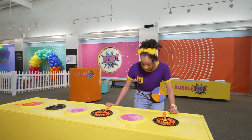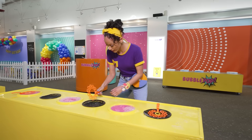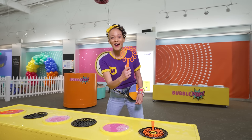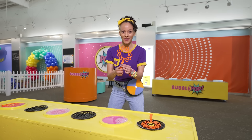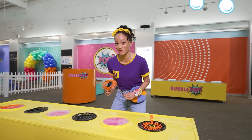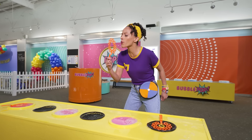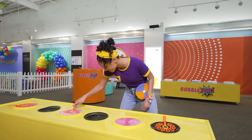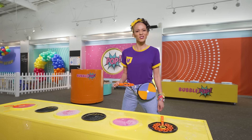Whoa, check it out! Bubbles! Hey, do you know what this is? A bubble wand! Whoa, and this one has a lot of circles on it. I wonder if that means it will make a ton of bubbles! Let's find out. Okay, get some solution on there. I'll just try again. I only got two out!